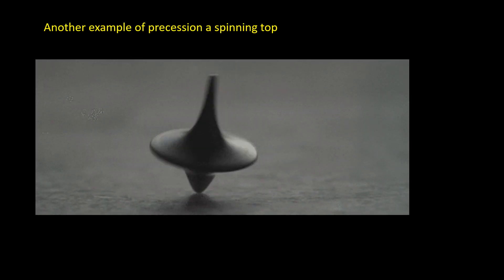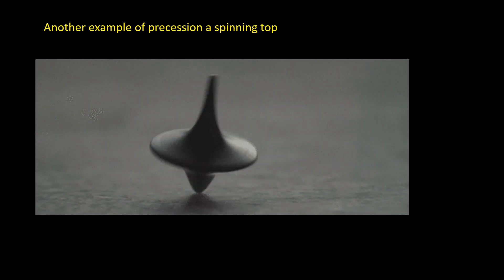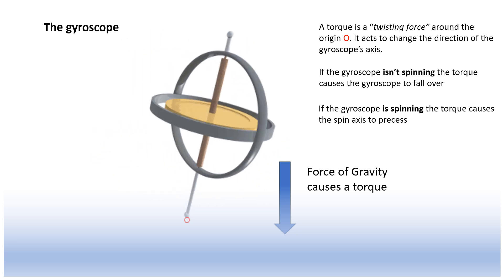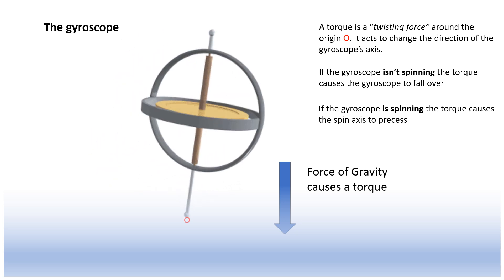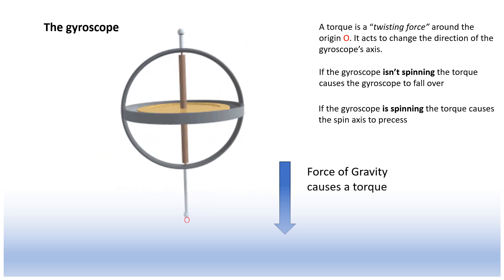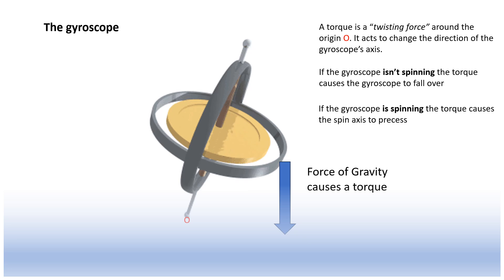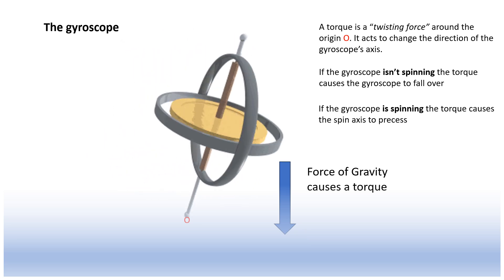Other examples of precession you may be more familiar with are the spinning top. In the case of the gyroscope or top, the precession is caused by gravity exerting a torque. If the top isn't spinning, this torque causes it to just fall over. But if it is spinning, the torque acts slightly differently — it constantly changes the orientation of the spin axis, causing it to trace out a circular path.